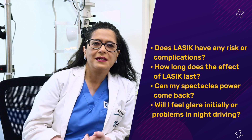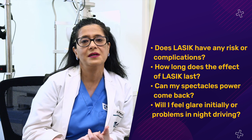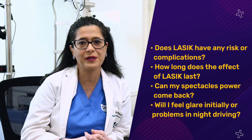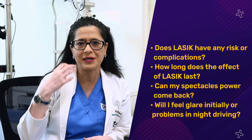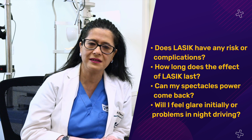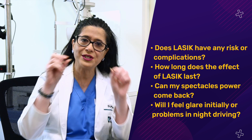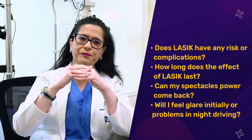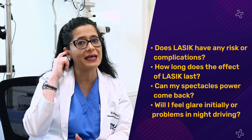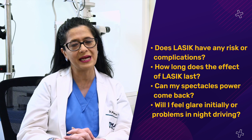A common question is whether LASIK is permanent. The eye is a dynamic structure — after age 40, reading power (presbyopia) will naturally develop, and small refractive errors of 0.25 or 0.5 may occur as the eye changes. The current number gets corrected — that is the aim of the procedure. Additionally, a phenomenon called regression can occur where the cornea's elasticity causes the flattening effect to diminish, resulting in a small refractive error returning. This happens very rarely but is possible within a few years.